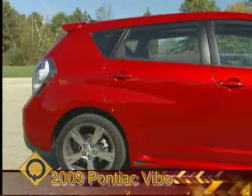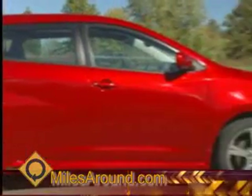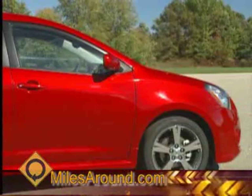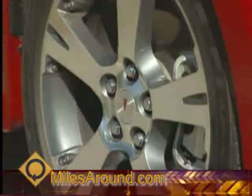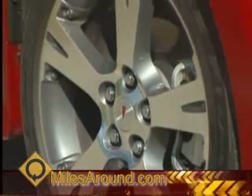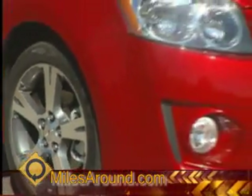You get mileage, you get value, and if you go all the way up to the other end of the spectrum — even the most loaded Vibe, if we check every box — you're well under $25,000 for something that's not only versatile, safety-laden with all kinds of great standard features, but also a good performance buy as well.